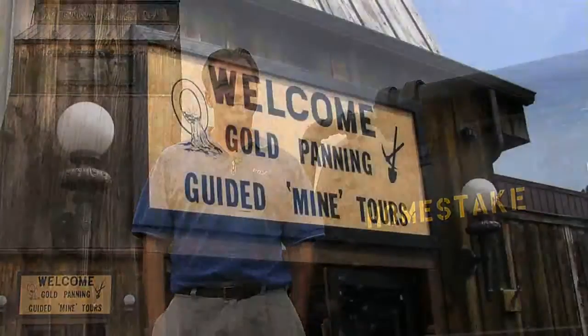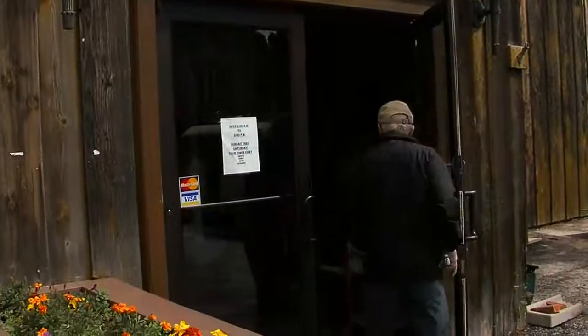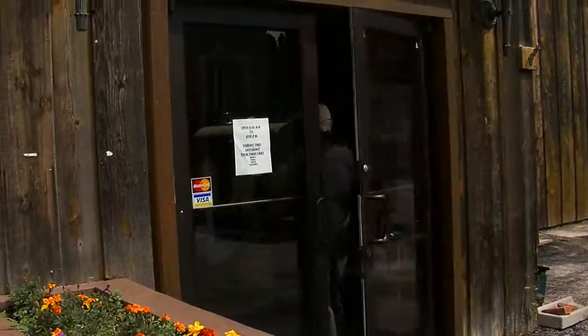For more than a century, gold mining was the number one industry in the northern Black Hills. Welcome to the Black Hills Mining Museum, dedicated to the preservation of that rich heritage. My name is Cindy. I'd like to give you a brief tour of the Black Hills Mining Museum and the mining throughout.